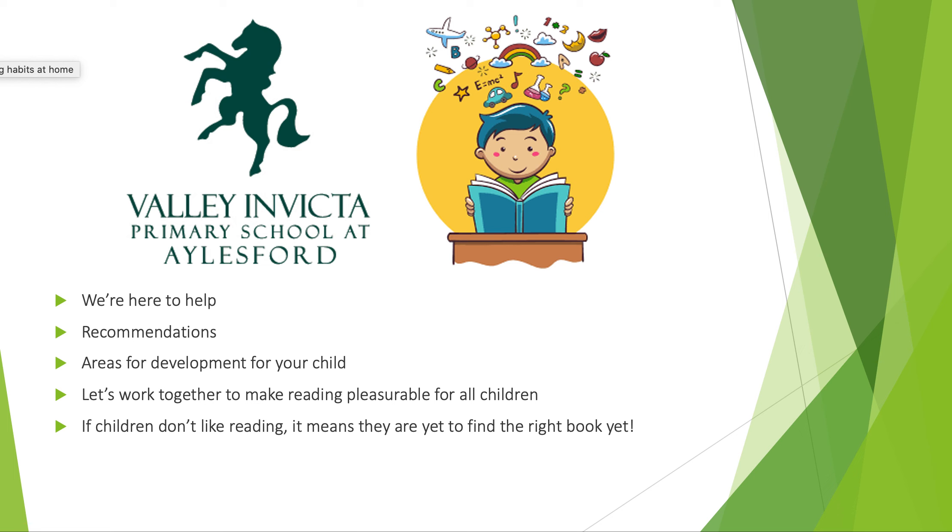We believe that every child can love reading, and where they may be reluctant, it may be the case that we just haven't quite found the right book yet. Thank you for joining us for our reading at home presentation. If you have any questions, please contact your child's teacher or email through the school office. Thank you for joining us.